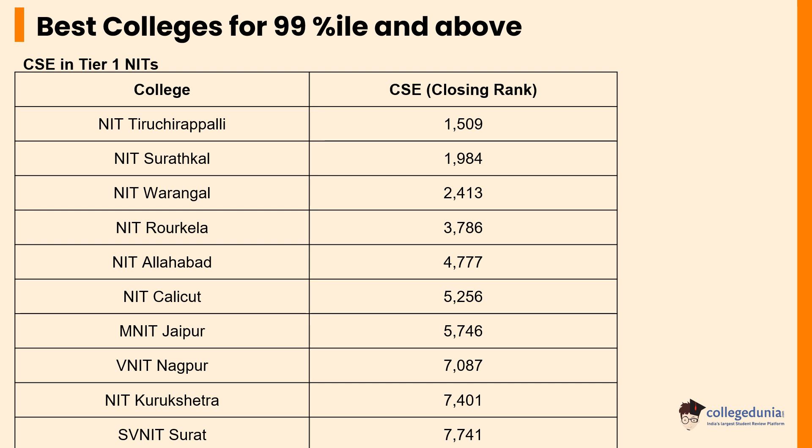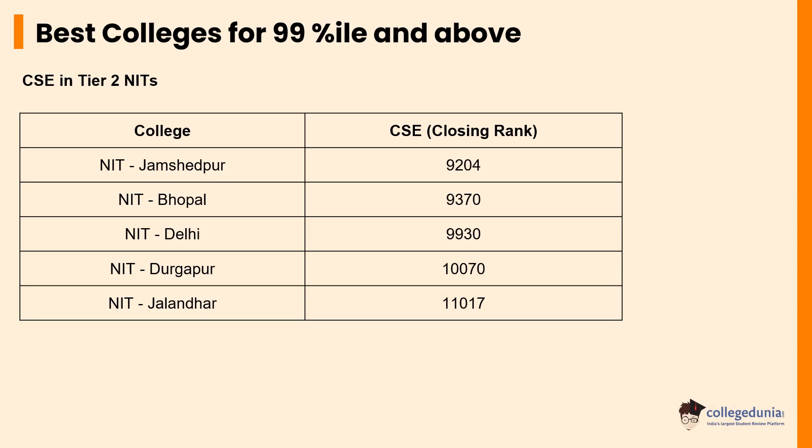We will begin by discussing the top colleges that students can apply to who have scored 99 percentile and above. Students who have scored 99 percentile and above have the option of choosing from the top 10 Tier 1 NITs such as NIT Tiruchirapalli, NIT Suratkal, and NIT Warangal, to name a few. The video depicts the rank-wise cutoff to the Tier 1 NITs for Computer Science courses.